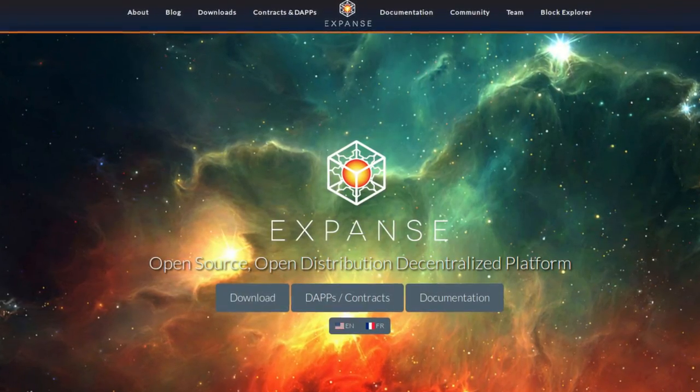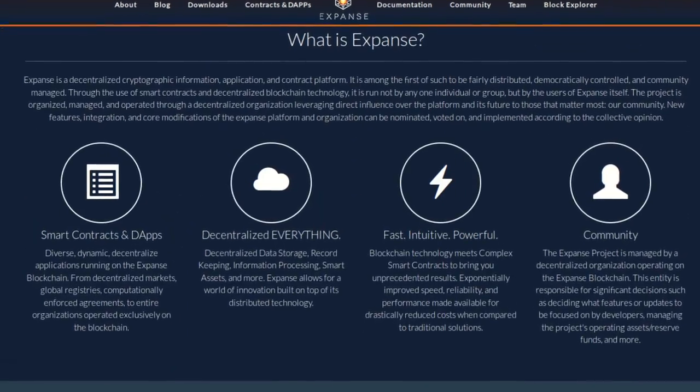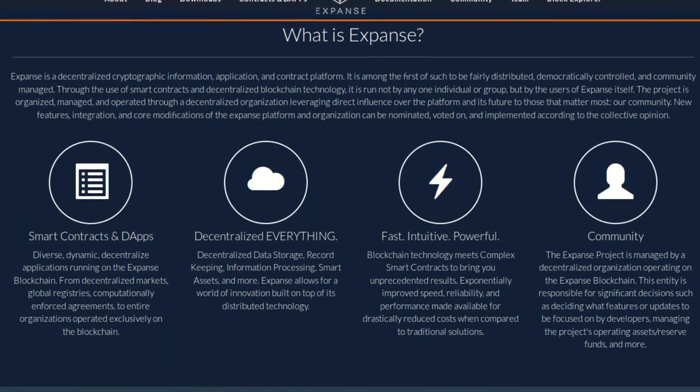Today's episode is brought to you by Expanse, which is a contract and application platform on Ethereum. The Expanse blockchain is democratically managed through cryptographic votes, and you can learn more about the tech and its team by visiting expanse.tech. I encourage you to share this video with a gold bug you know today, because who doesn't love gold, and who doesn't want to be able to send its digital equivalent to Chen in China?